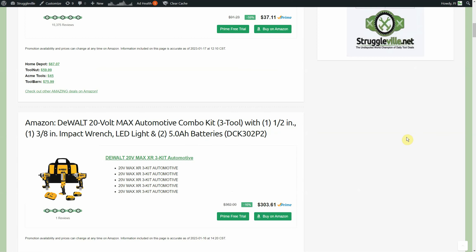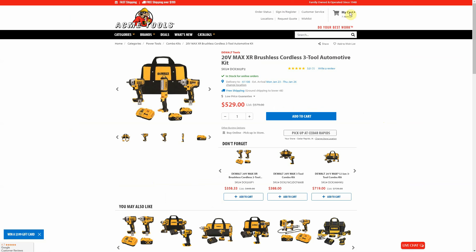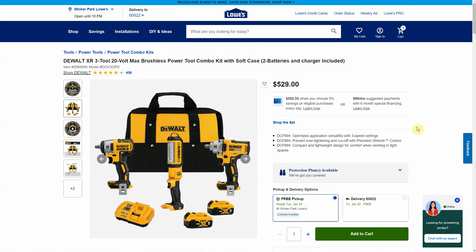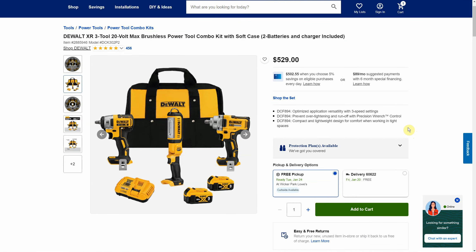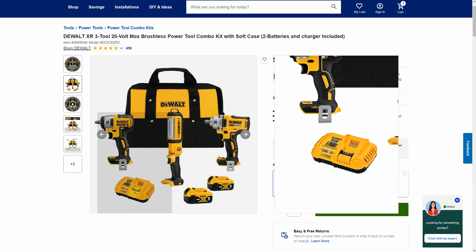Now this next one over on Amazon is really amazing — it's the DeWalt 20V Max automotive combo kit, a three-tool kit. You're getting the half-inch drive mid-torque impact wrench and the 3/8-inch drive impact wrench with an LED light, two 5 amp hour batteries, and the DCB118 fast charger — that's the 8 amp output charger. Right now on Amazon you're getting all of that for $303.61. It's sold out at Home Depot but priced at $529, Acme Tools also $529, and Lowe's also $529.